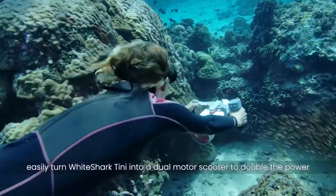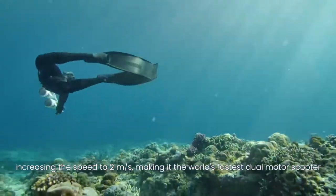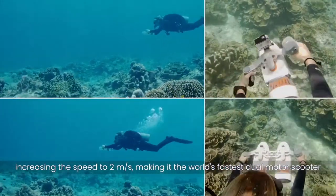Designed to be modular, easily turn White Shark Tiny into a dual motor scooter to double the power, increasing the speed to 2 meters per second — making it the world's fastest dual motor scooter.